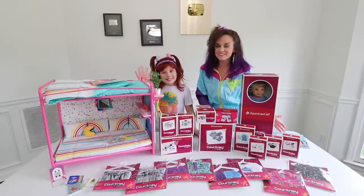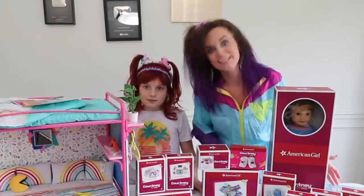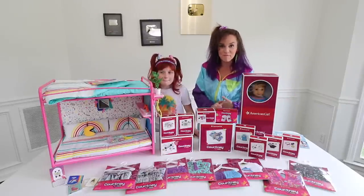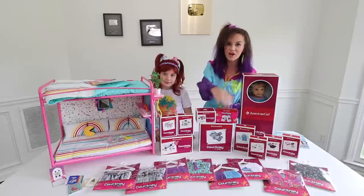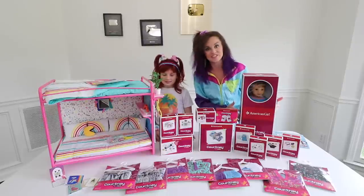Hey guys, welcome back to Totally Rudy. You didn't really think I was going to sit this one out, did you? No way! We are here to present to you the new historical doll from American Girl. This is her collection in front of us. We're going to show you an up-close look at each individual set, her clothes, her large accessory, and of course the doll itself.